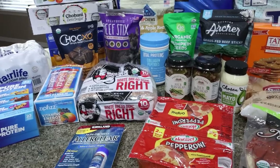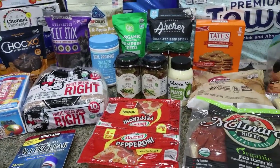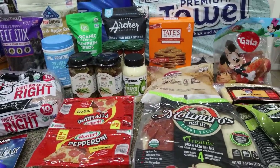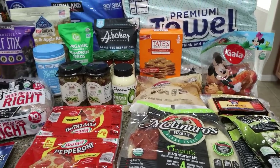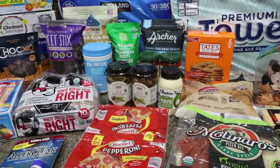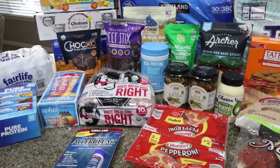The first part of my massive haul is from Costco. I think it's been two or three months since I've been, and we needed toilet paper, paper towels, protein shakes, a few other staples, and then of course I found some new food finds, some exciting things. Let's jump in to the Costco haul.